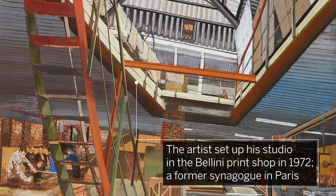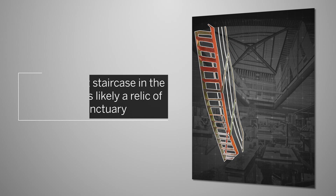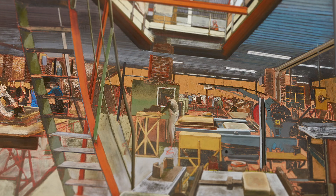He set up his studio in the famous Bellini print shop in 1972, a former synagogue in the 10th arrondissement of Paris. The dominant staircase in the composition is likely a relic of this former sanctuary.